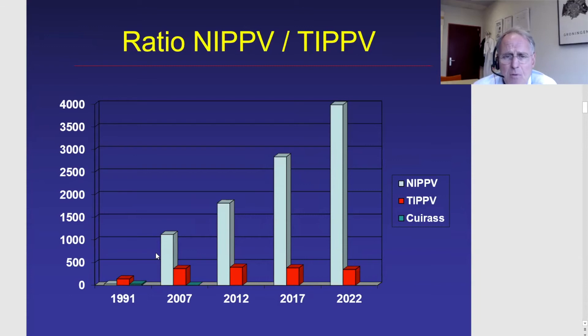When you look at the ratio of non-invasive versus invasive ventilation, you can see that the number of patients using invasive ventilation — the red bars — has been very stable over the last 15 years, while the increase is only seen in patients using non-invasive ventilatory support.